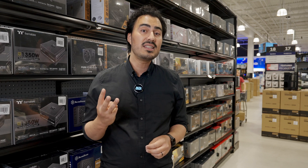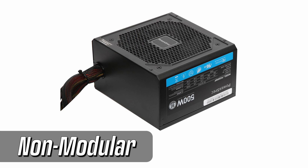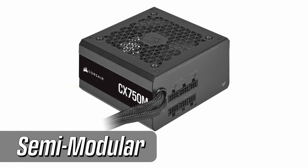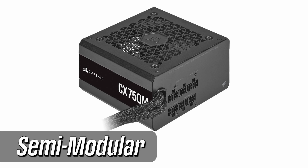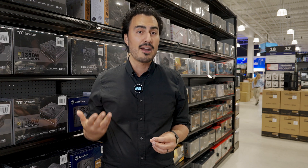Now let's talk about cable modularity. There are three types: non-modular, semi-modular, and fully modular. Non-modular PSUs have all of the cables attached, while semi-modular and fully modular allow for customization. Modular PSUs are ideal for builders who want to minimize clutter and optimize airflow — there will be fewer cables in your build, which allows for better airflow.